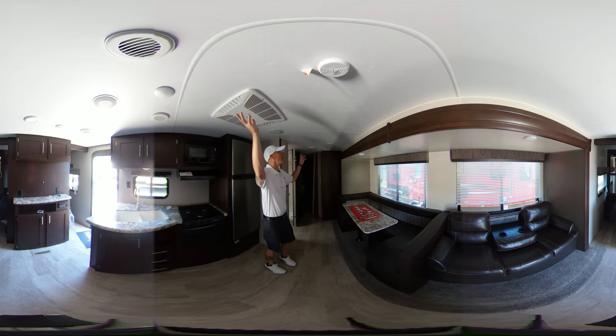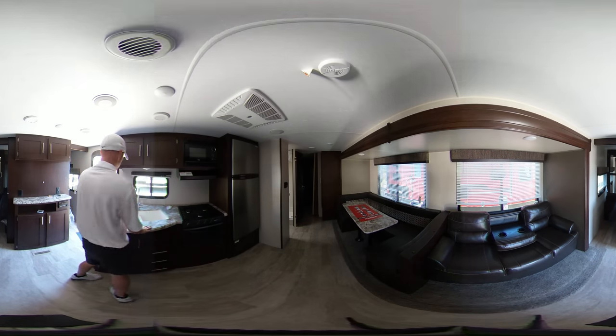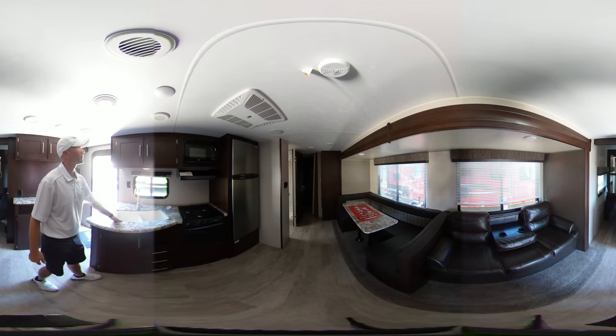This thing right here has air conditioner ducted in the ceiling and heat ducted in the floor. It's got scratch-proof countertops here in the kitchen and a double-basin undermount sink.